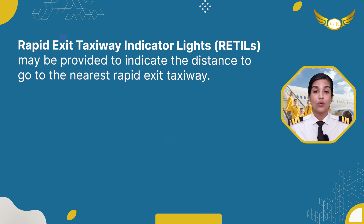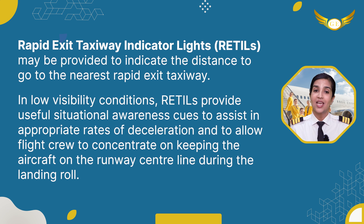Rapid Exit Taxiway Indicator Lights, also known as RETILs, may be provided to indicate the distance to go to the nearest rapid exit taxiway. In low visibility conditions, RETILs provide useful situational awareness cues to assist in appropriate rates of deceleration and to allow flight crew to concentrate on keeping the aircraft on the runway centerline during the landing roll.